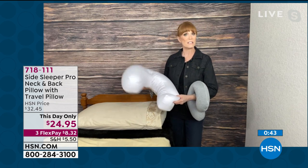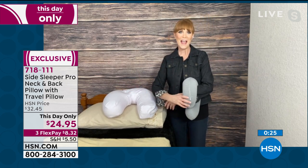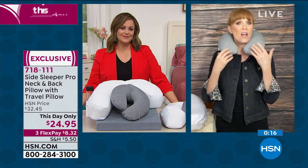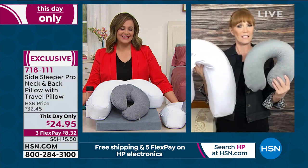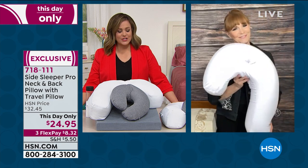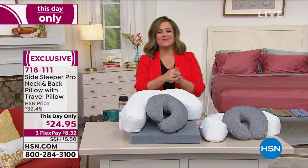The travel pillow is great even on your recliner at home or for kids in the car. If your doctor has said you should elevate yourself, this can fit over your existing pillow and give you that elevation you need for breathing or stomach issues. And if you're snuggling up on your favorite recliner, this supports your neck, sinks in there, supports your chin — it's great for cat napping and travel. You're getting a really custom side sleeper pillow and a neck roll — a great value. Item number 718-111. Thank you, Bonnabelle!